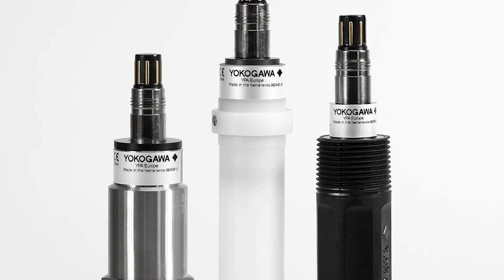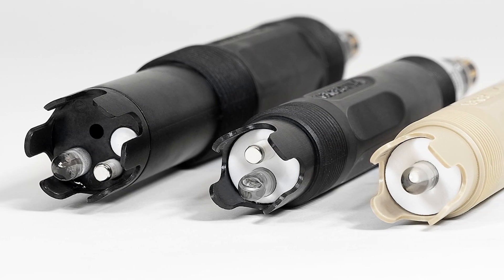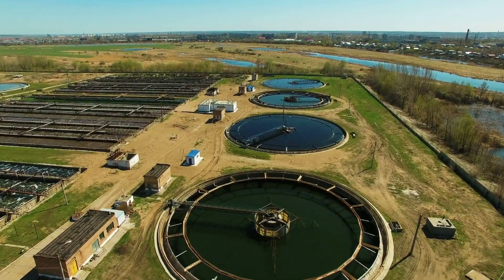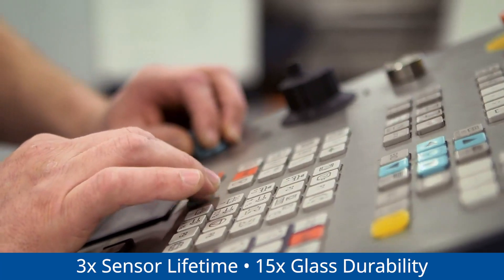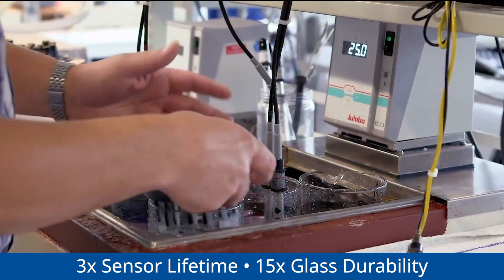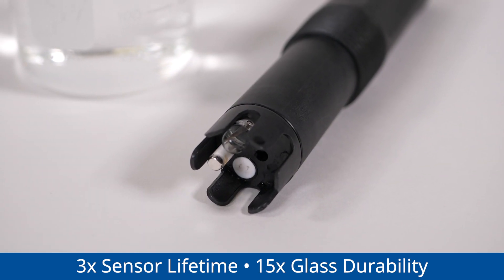Field-proven, application-specific sensors deliver the maximum sensor longevity without compromising your measurement performance and integrity. Yokogawa sensors are lab-tested, showing up to 3 times improvement in sensor lifetime and up to 15 times improvement in glass durability.